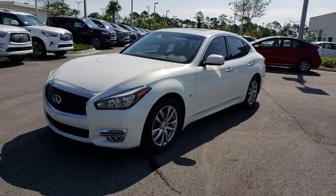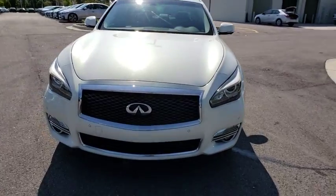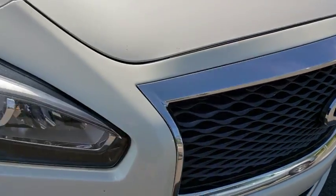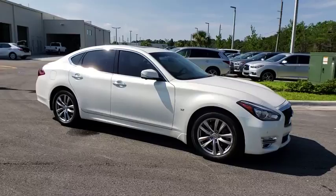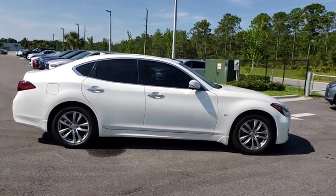The 2015 Infiniti Q70. The luxurious Infiniti Q70 offers plush interior accommodations and a spacious interior cabin. Passengers of the Q70 will feel like they're riding first-class all the way. Enhanced agility and safety protection features fill this luxury sedan.